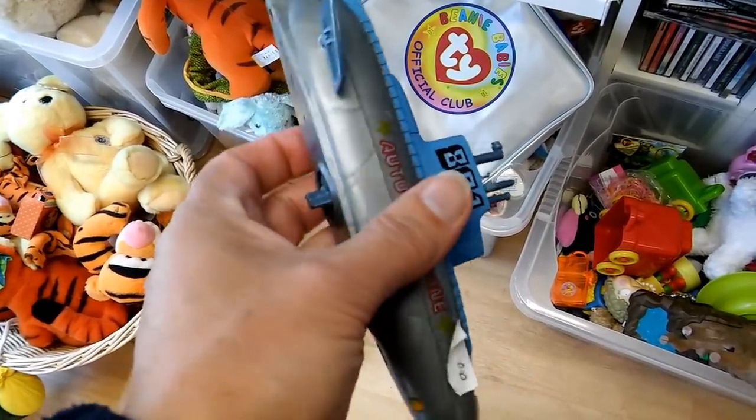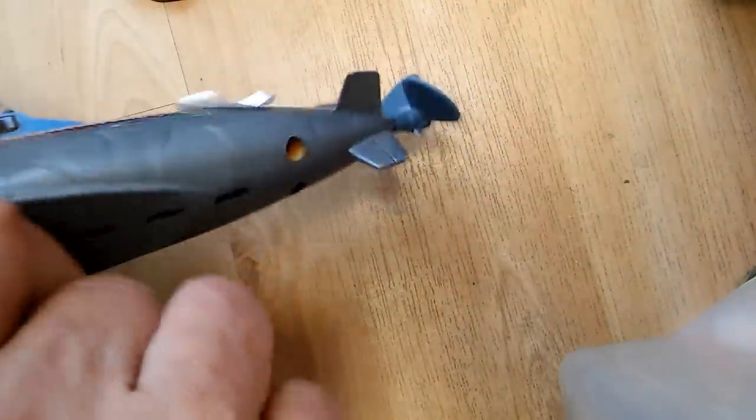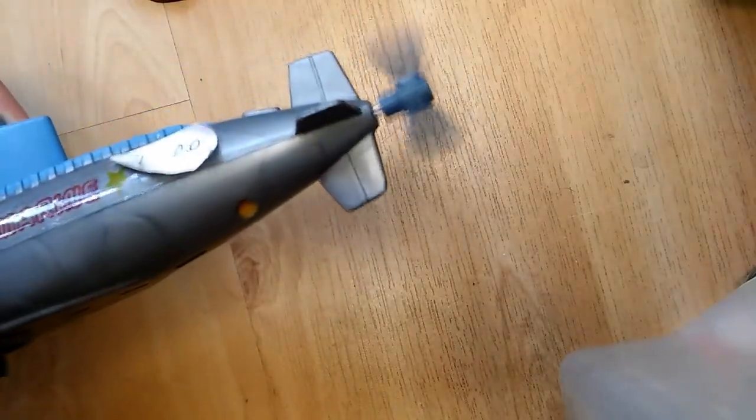With hindsight, because I'm doing the voiceover when I've got home, I probably should have bought it. It seemed a little bit steep at a pound, considering it was pretty well broken up. But it would have made an interesting one to take apart, just to see how it worked inside, even though it was in a pretty poor state of repair.